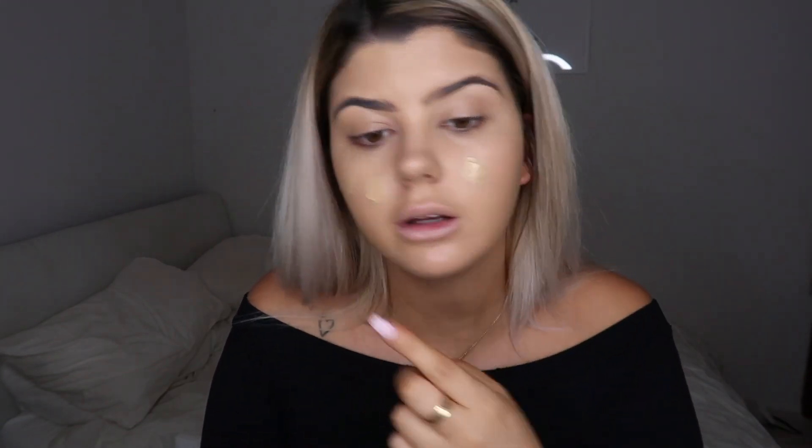My skin has been freaking out. It started while I was in America — I've never broken out like that before in my life. I spent hundreds of dollars on new skincare products and a new beauty blender, but it never cleared up. When I got home I started eating well again and stopped drinking alcohol every day, but my skin still wasn't getting any better.